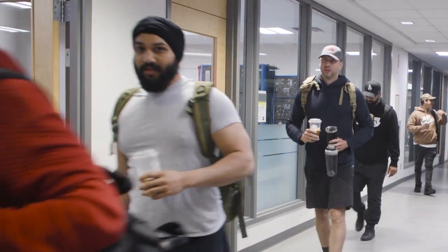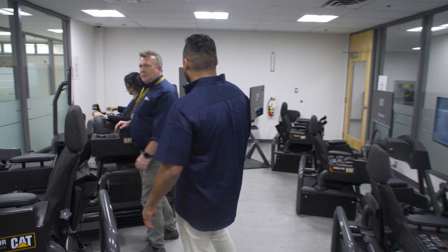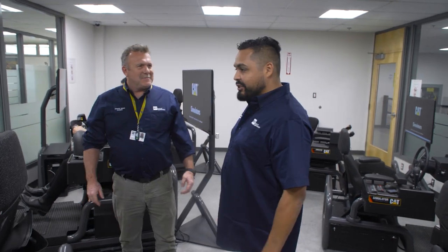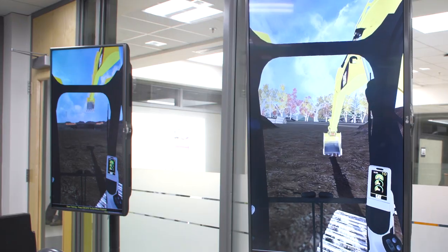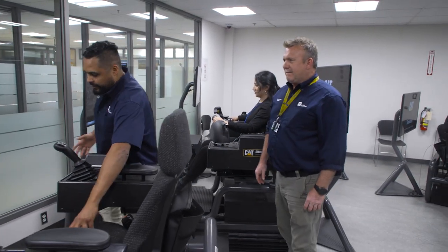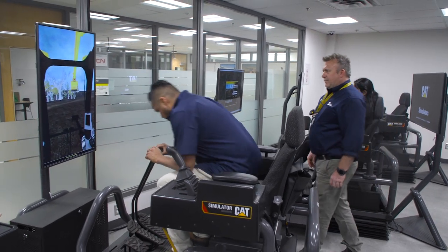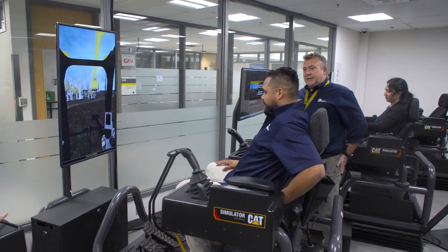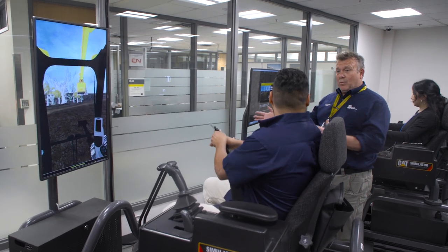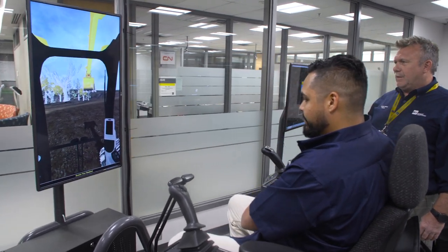I'm still wandering around the second floor and I think I found the simulation lab — I'm super excited. Check this out. This is the simulation lab. Can I try this one? Absolutely. This is a great opportunity for students to get hands-on experience, and it's a lot safer to have them working on simulators rather than the real machine — and you're not burning gas either.